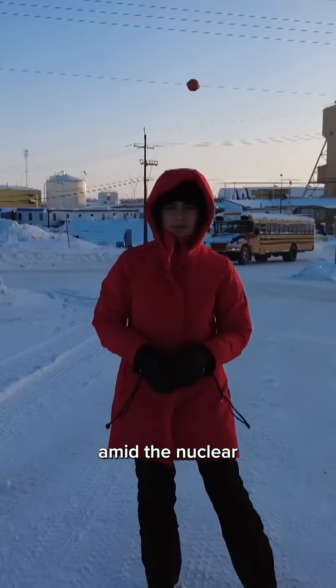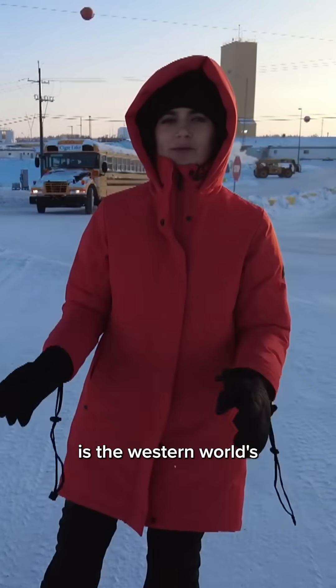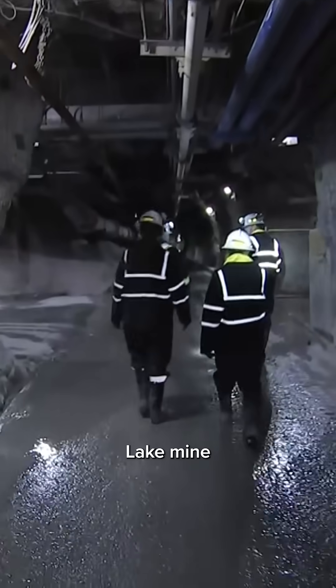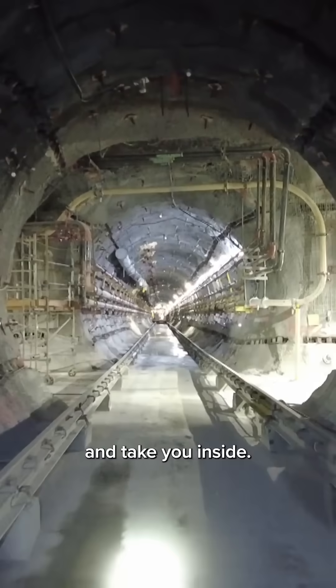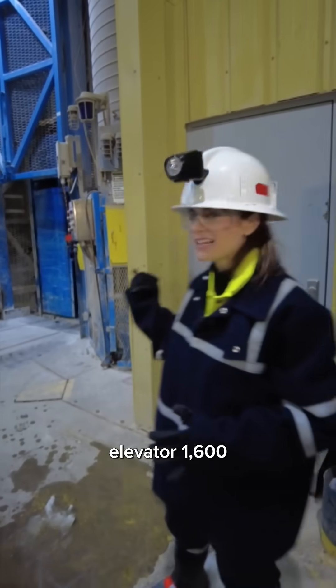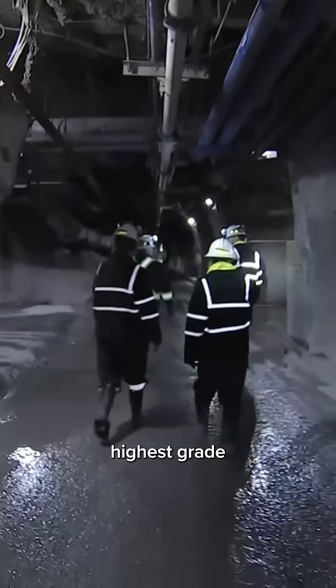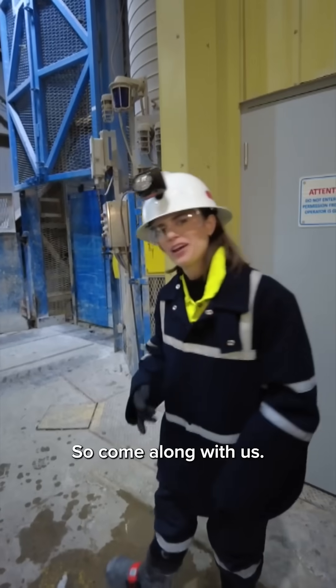Demand for uranium is rising amid the nuclear renaissance, and Cameco is the western world's largest producer. We got an exclusive look at their Cigar Lake mine in northern Saskatchewan. We're about to take this elevator 1,600 feet underground to the world's highest-grade uranium mine, so come along with us.